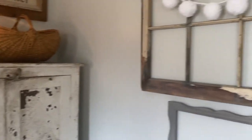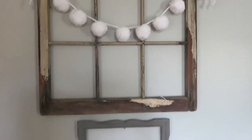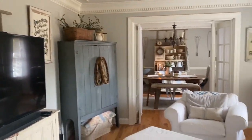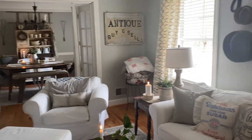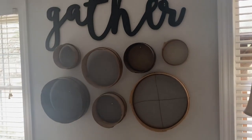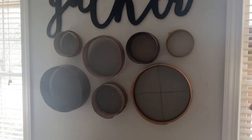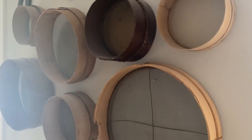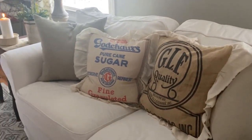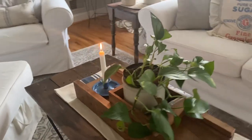On this wall I just have little chippy frames. And then I have a sifter wall over here with a little gather sign. These are just vintage sifters that I've collected over the years and I decided to make a little gallery wall out of them. And then some cute little pillows — handmade pillows from a friend.